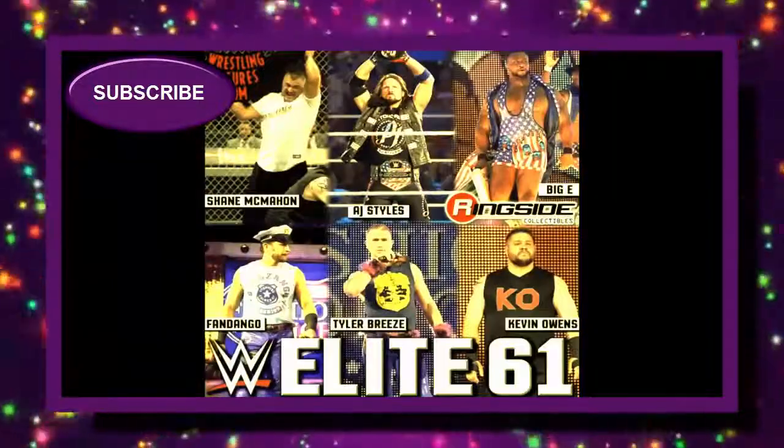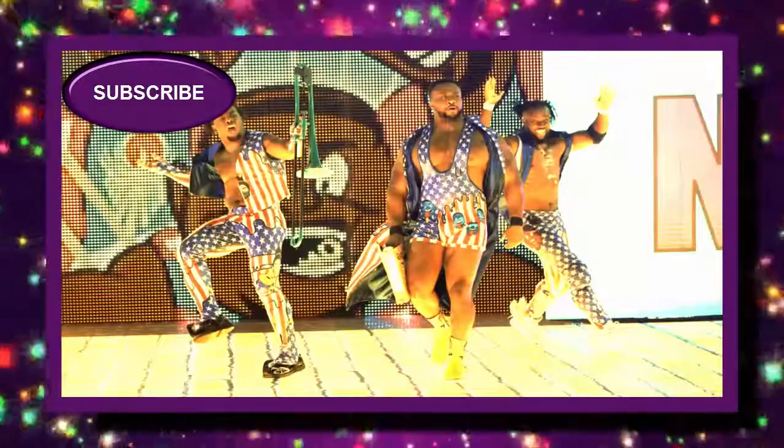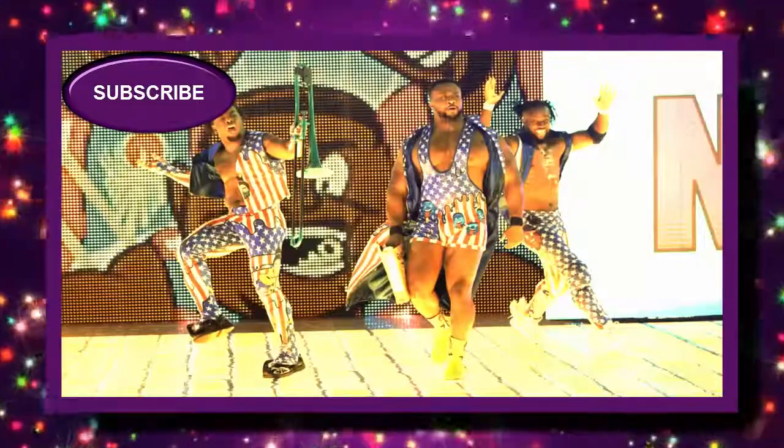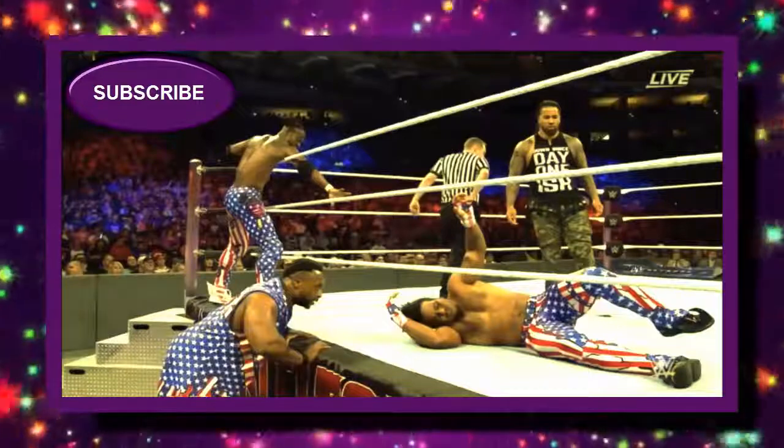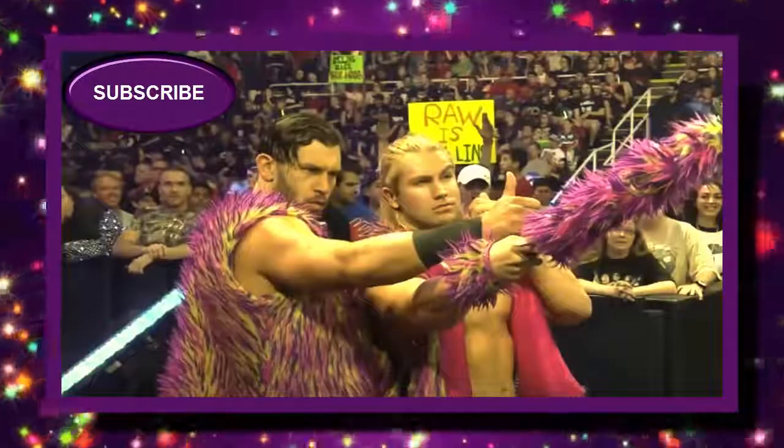Next we have Big E in the United States attire. We know for a fact this will be true because of the Elite 60 Kofi Kingston and Xavier Woods, so we definitely know that will be that attire. For Breezango and the Fashion Police, I really do not know what attire they could give us.